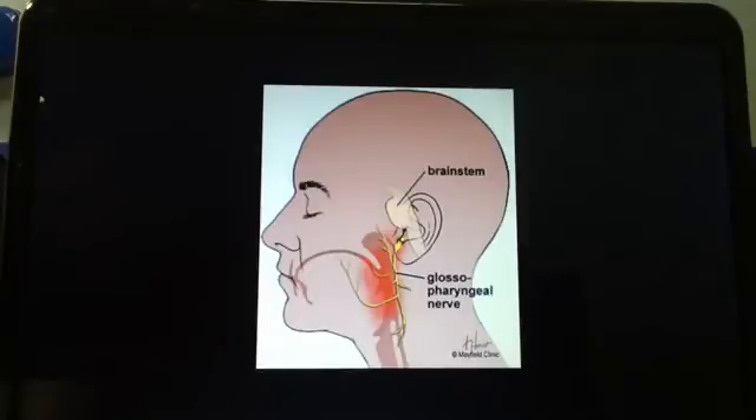Now for the glossopharyngeal nerve clinical correlate. With damage to this nerve, there would be loss of the gag reflex, and you would have anesthesia to the posterior one-third of the tongue and anesthesia to the wall of the oropharynx.